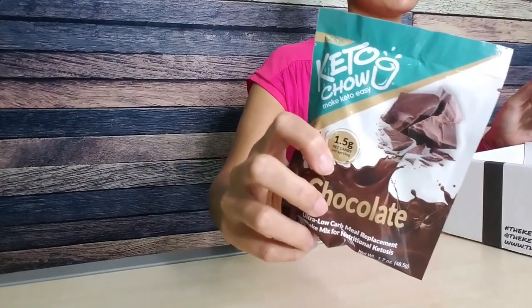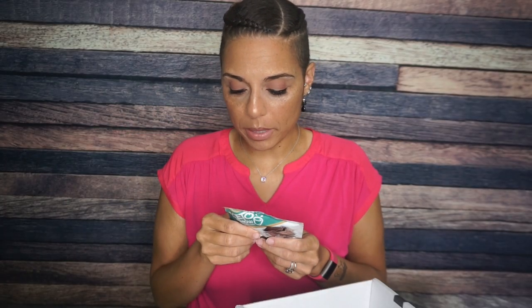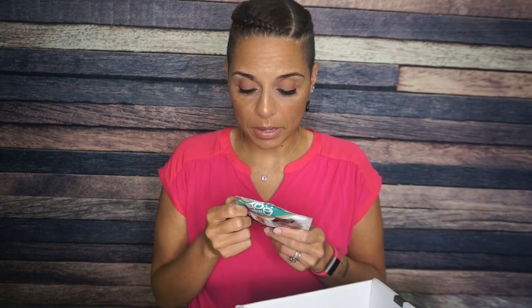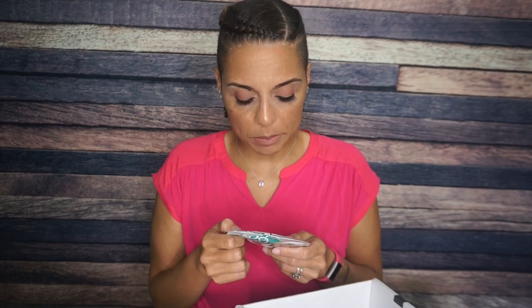Now we have Keto Chow Chocolate. Keto Chow is amazing — they have a ton of different flavors and chocolate is a classic. This is a powdered meal replacement beverage. You mix it with heavy whipping cream or butter and it gives you an entire meal's worth of nutrients. Serving size is one pouch, and if you mix it with a half cup of heavy cream, it would be 535 calories, 44 grams of fat, 11 total carbs, six dietary fiber — around five net carbs — and 29 grams of protein. This is a full meal replacement with vitamins and minerals and everything. For Unlock the Box, I'm going to have to make it a day early because everyone says Keto Chow is better when you let it sit overnight.